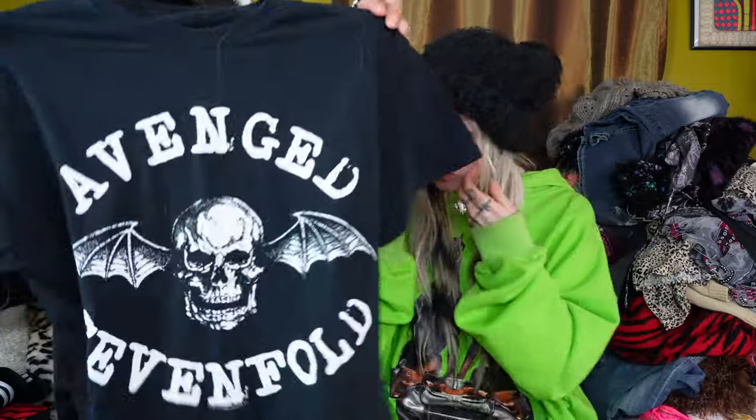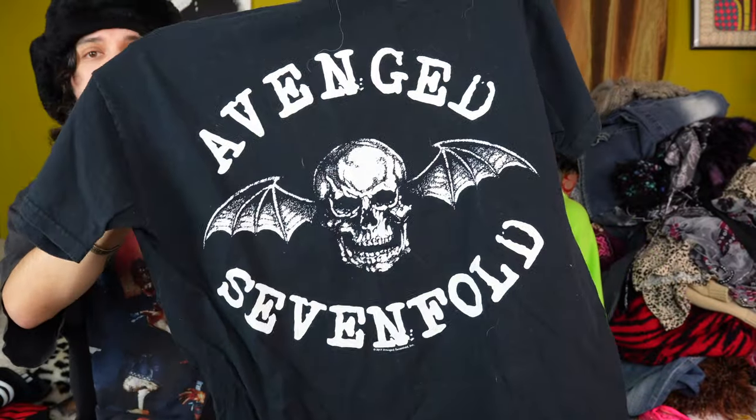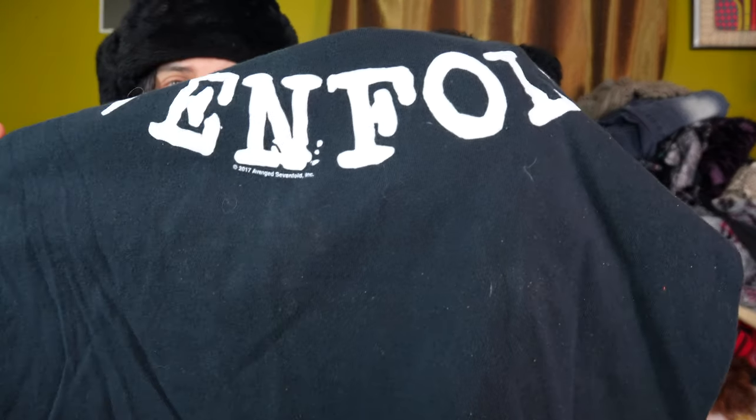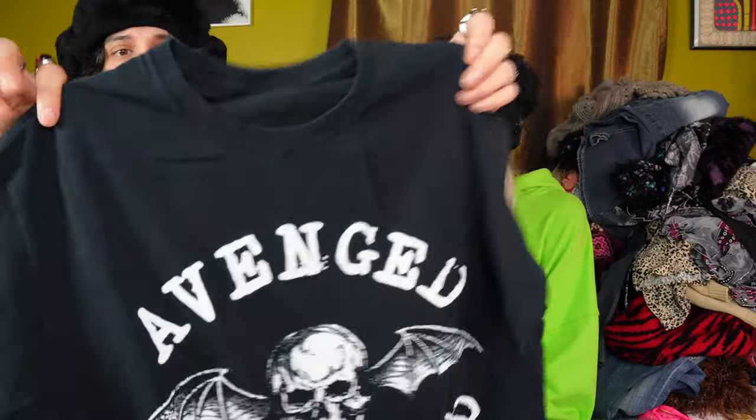This is perfect. Another band tee — just this kind of clean Avenged Sevenfold with their logo on it, the bat and the skull. This is from 2017, and it would sell on either Depop or Whatnot.